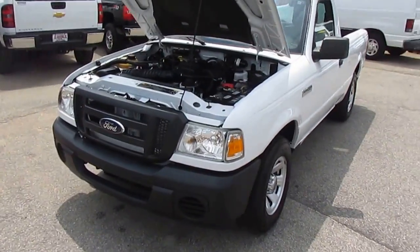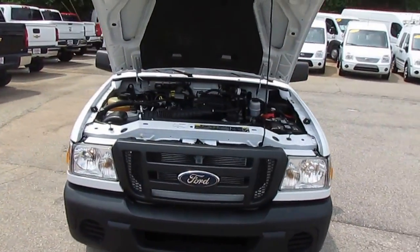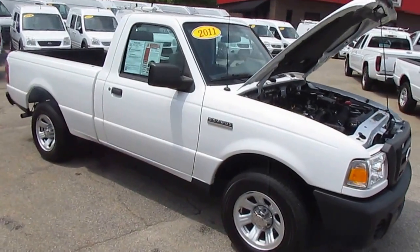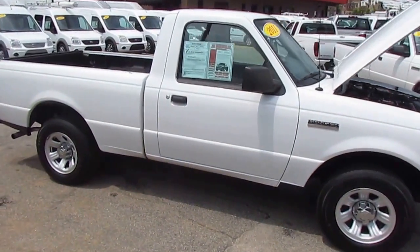It's got a 2.3 liter inline 4, it'll get you some great gas mileage. If you need a little truck to haul some stuff around or get around town from job to job, this is the one for you.